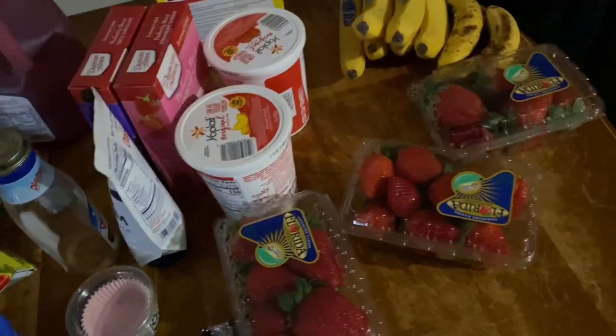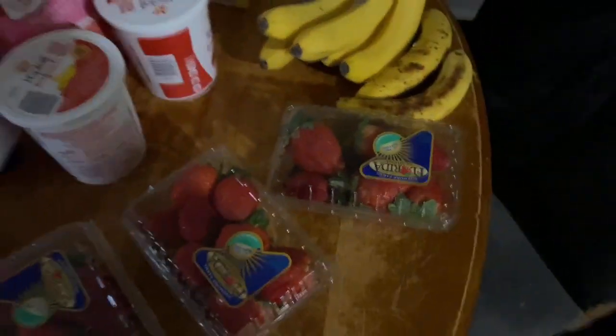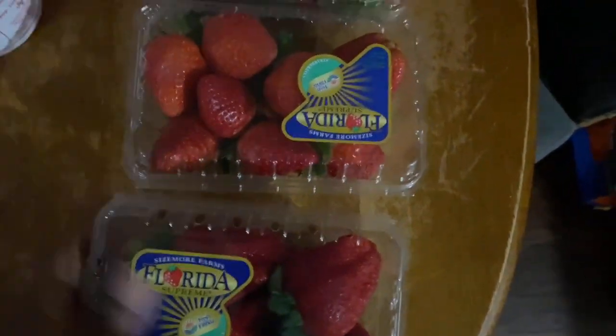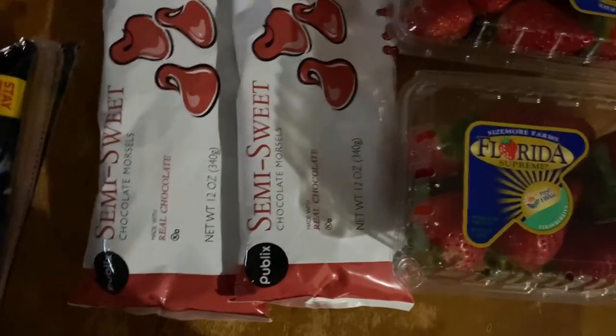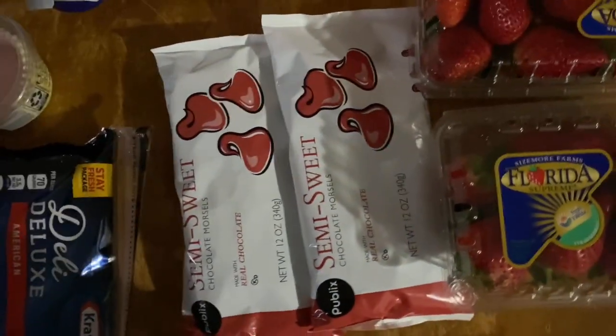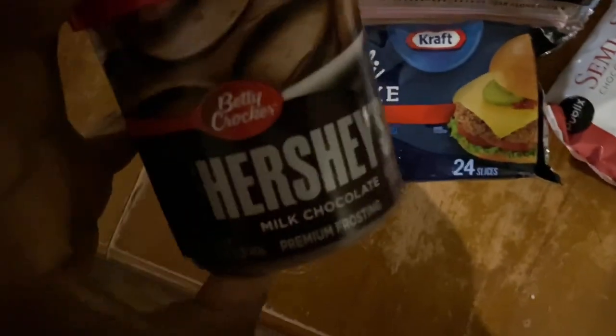Okay guys, I wanted to show you guys this Valentine's Day haul. I have three strawberries because I'm gonna be making chocolate-covered strawberries. I got some semi-sweet chocolate chips and I have some shortening sticks. I got some cheese. I got the Hershey's milk chocolate icing. I have the strawberry icing.